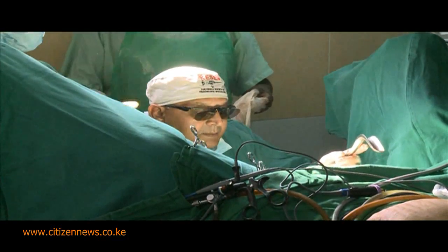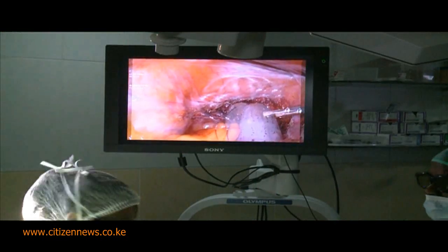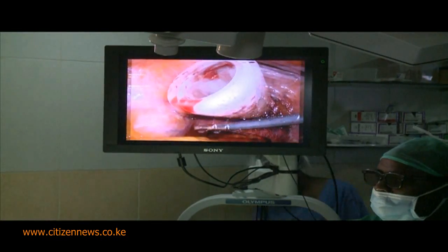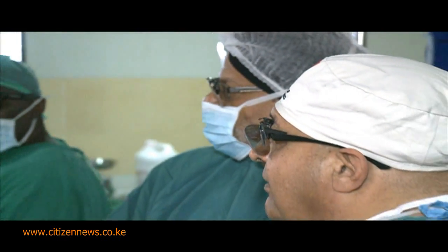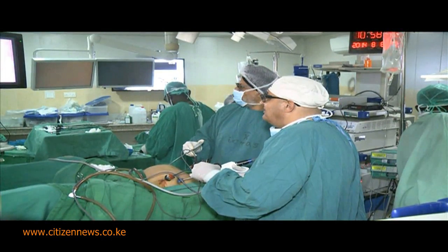In just 48 minutes, a surgery that would have gone on for longer than one hour was done. Both the cervix and the uterus were out, much to the delight of the surgeons. It feels great. I am proud to be Kenyan. I am proud to be here.